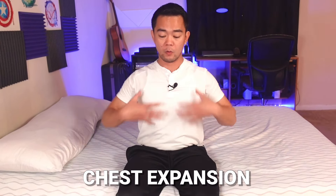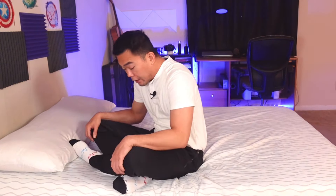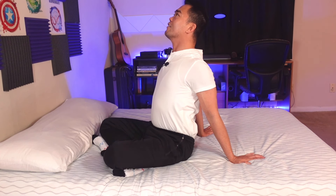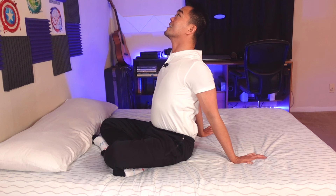The next stretch is chest expansion. We want to open up our chest so that we don't have bad posture, which will also improve our balance. Reach back as far as you can, then lift your chest up towards the sky. If you can clasp your hands together that's great, but if not, just reach back as far as you can and lift your chest up for 10 counts. That is your chest expansion.